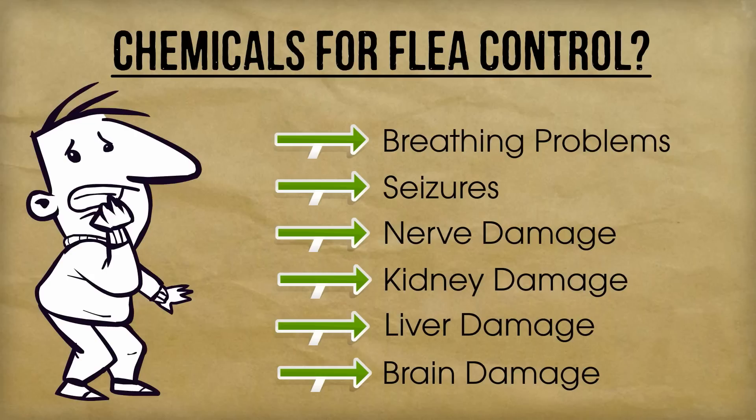Today, I am going to show you how to get rid of fleas from your house and on your dog quickly, naturally, and inexpensively.